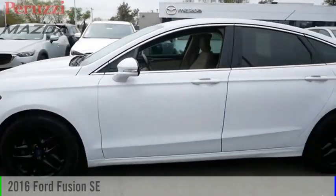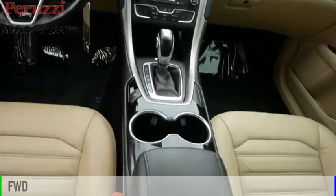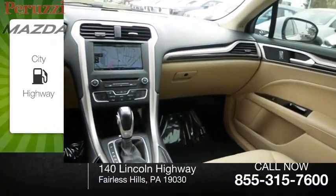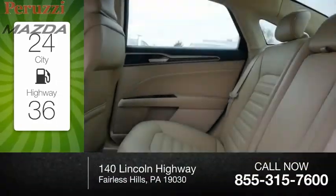Come test drive the 2016 Fusion. This vehicle is powered by a front-wheel drive, four-cylinder, 1.5-liter engine. Great fuel efficiency saves you money by requiring fewer trips to the gas station.